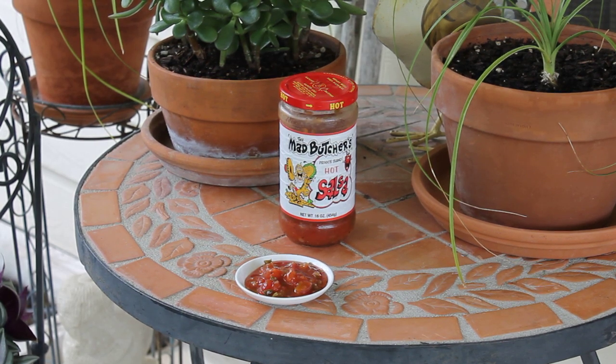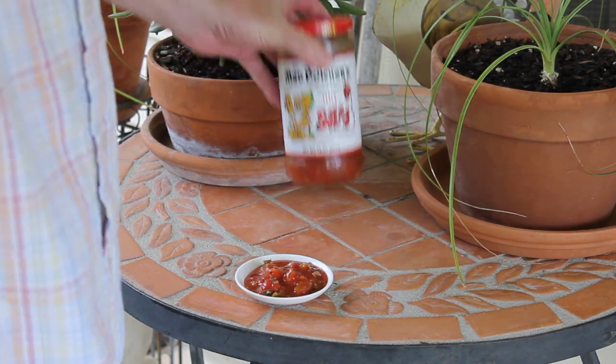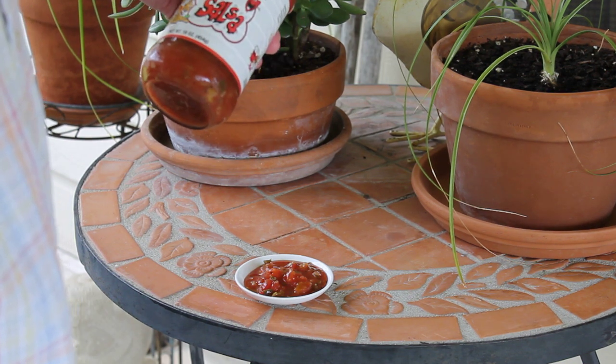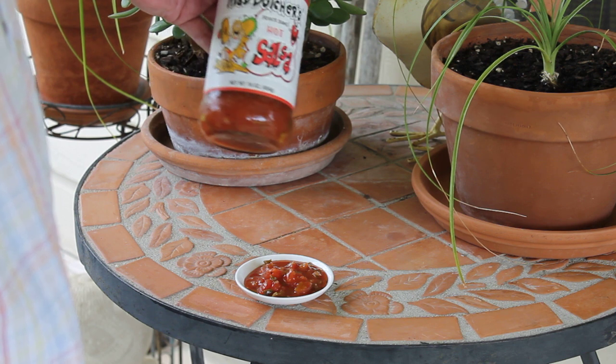Hey there YouTubers, Tom here from Tom's Test Kitchen and welcome to another Salsa Saturday, July the 7th, 2012. I've got a pretty special Salsa Saturday today. This salsa is called the Mad Butcher's Private Blend Hot Salsa.